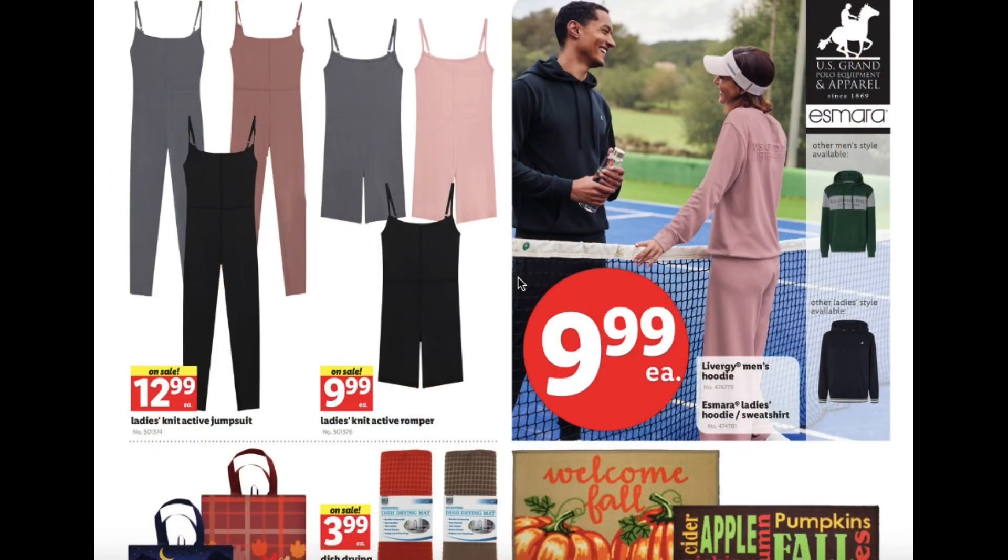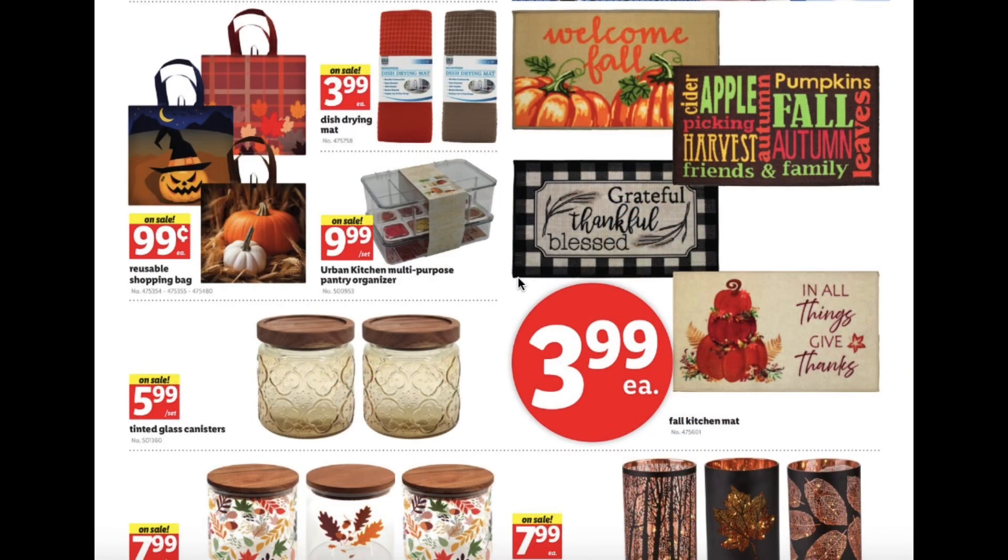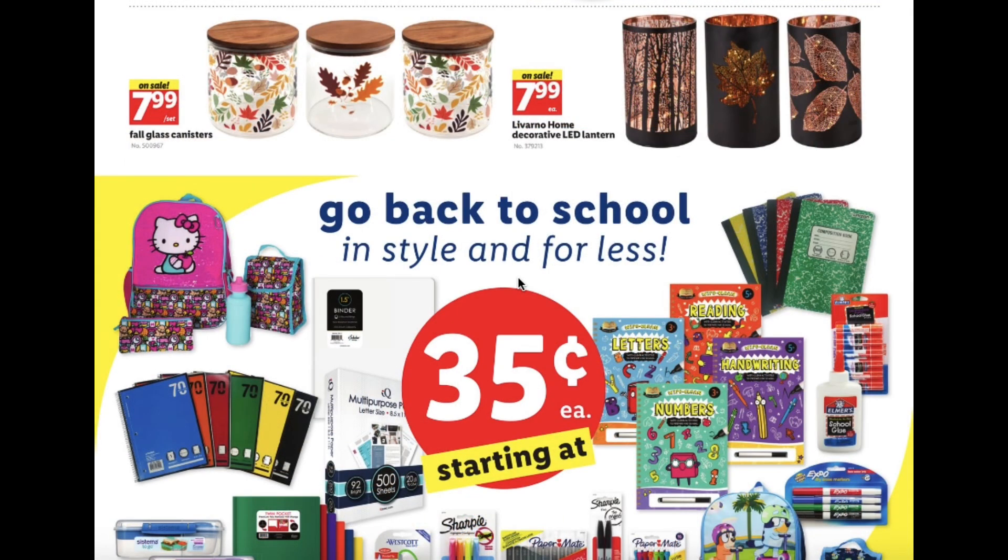Ladies knit active jumpsuit $12.99, ladies knit active romper $9.99, men's hoodies $9.99, and ladies hoodies and sweatshirts are also $9.99. Reusable shopping bags $0.99, dish drying mat $3.99, multi-purpose pantry organizer $9.99, fall kitchen mat $3.99, tinted glass canisters $5.99, fall glass canisters $7.99, and decorative LED lantern $7.99.